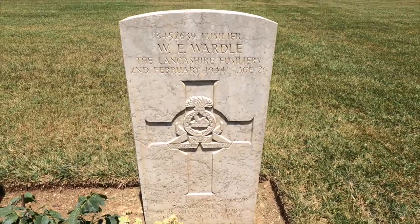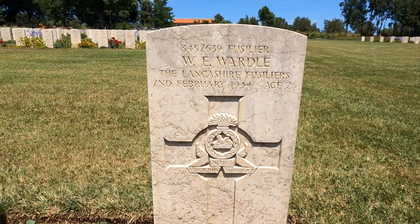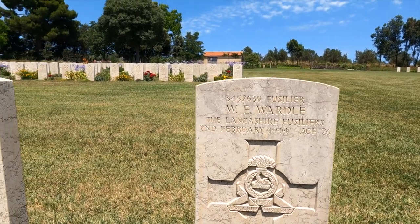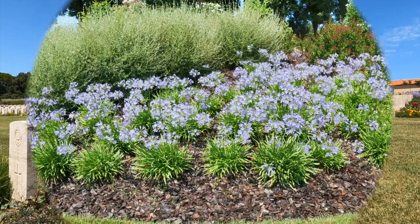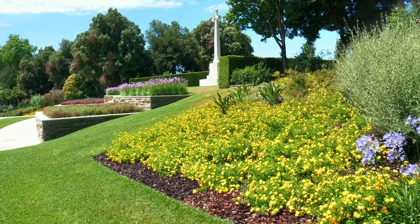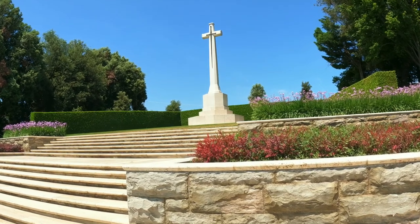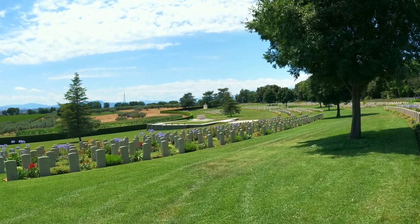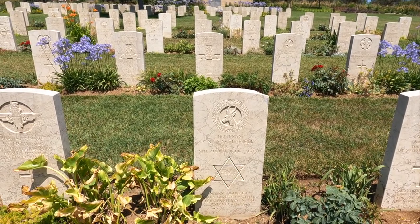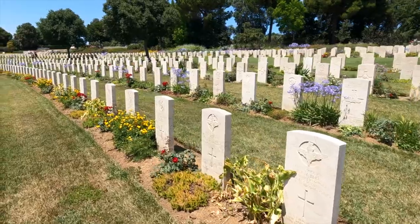Just thought I'd mention this — I come from Lancashire, as my accent might alert you to. This is W.E. Wardle, the Lancashire Fusiliers, 2nd of February 1944 — so he came a long way. Quite a few in the parachute regiment here as well. N.A. Weirich — that's South African Air Force. Parachute regiments, going all this way.